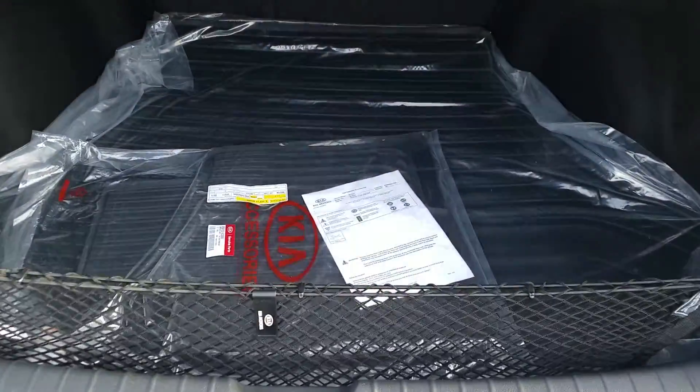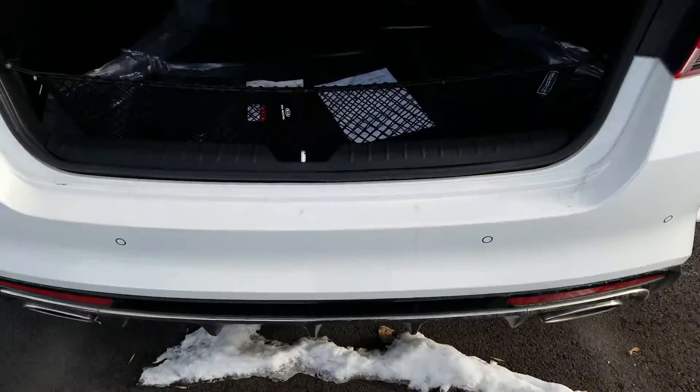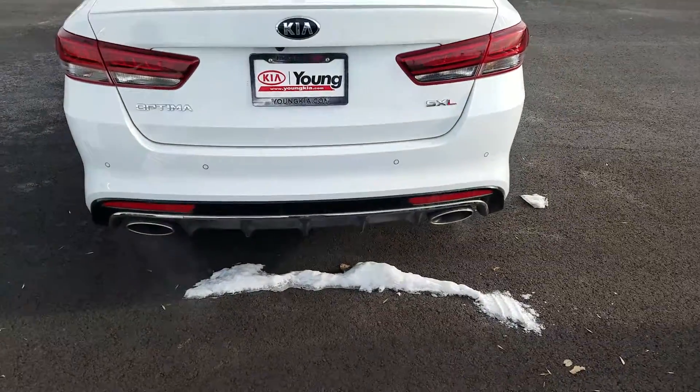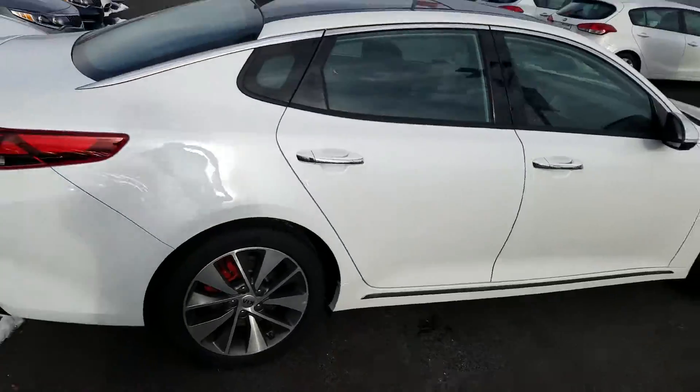Bunch of trunk space here in the Optima SXL. Does have backup sensors as well as a backup camera. And you get the dual exhaust because it does have that 2.0 turbo engine. Give you an all-around look again.